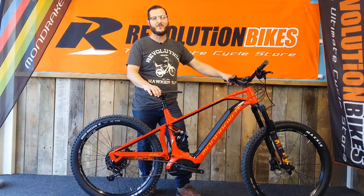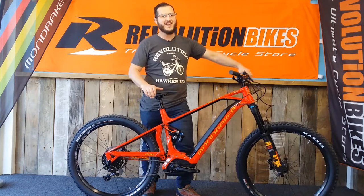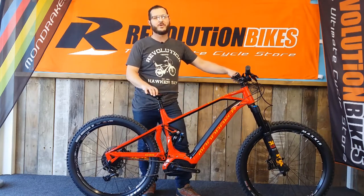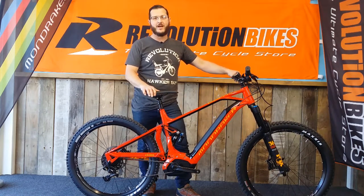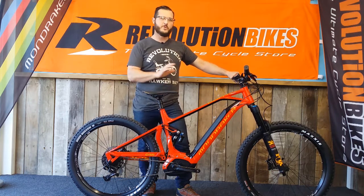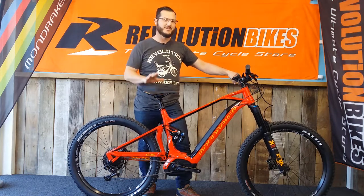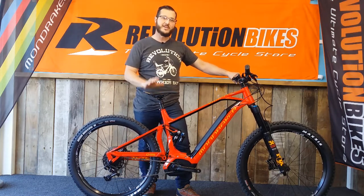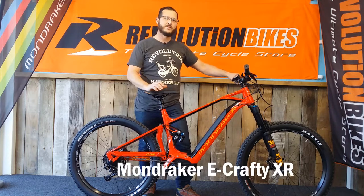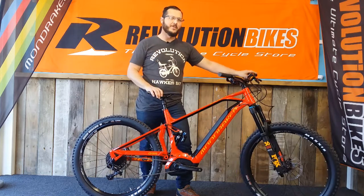Hi guys, Hilton here, Revolution Bikes, Havelock North, Hawke's Bay in New Zealand. It's 2018. I wanted to show you some of the 2018 mountain bikes we have. Mostly full suspension, mostly premium. We do a full range of bikes, starting right down low and affordable and going up to the nicer ones. These are some of the nicer ones. Starting with this Mondraker E-Crafty XR. They do a couple of models, an R and an XR. The XR is better. This is it.